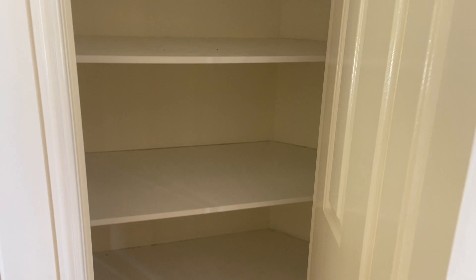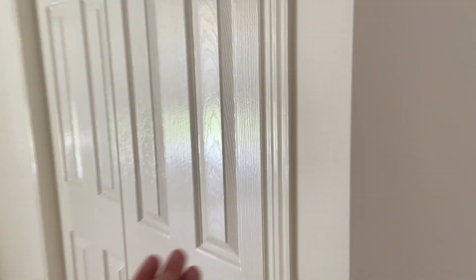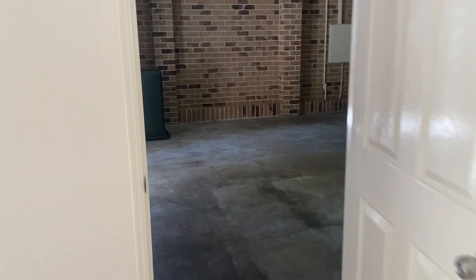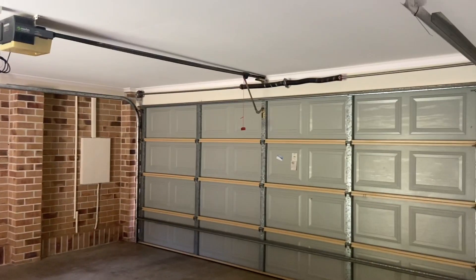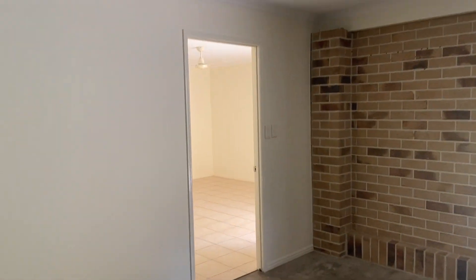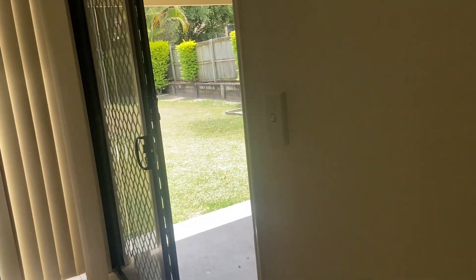And the entry here. You've got extra storage here as well. We've got the double garage straight off here. We've got a bedroom which also has access straight to the patio and backyard — good size. We'll go outside after we've seen the rest of the bedrooms.